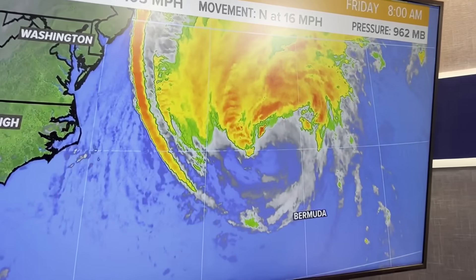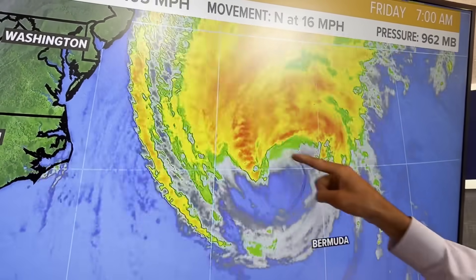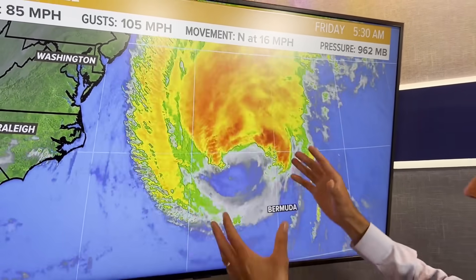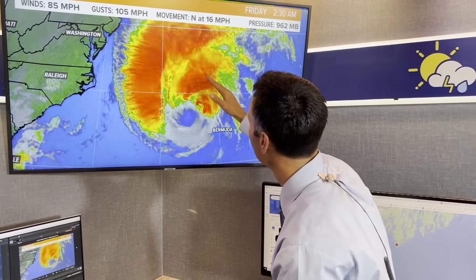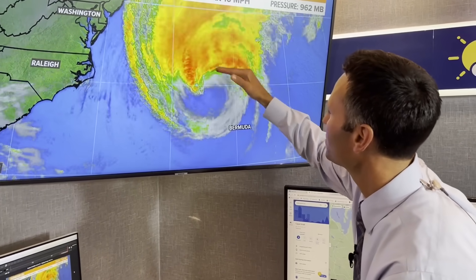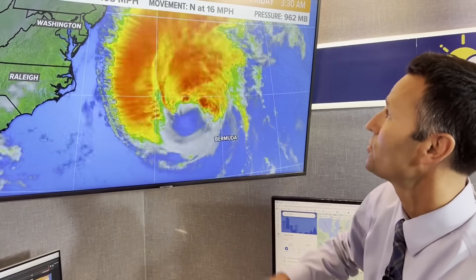Here is Hurricane Lee right here. The winds are 85. It does look a lot more ragged this morning — you can see all this dry air getting circulated in and there's no defined eye any longer. Here's kind of the northern edge of that eye wall — that's probably where the most intense convection is and the strongest winds are. But it's really starting to get strung out.